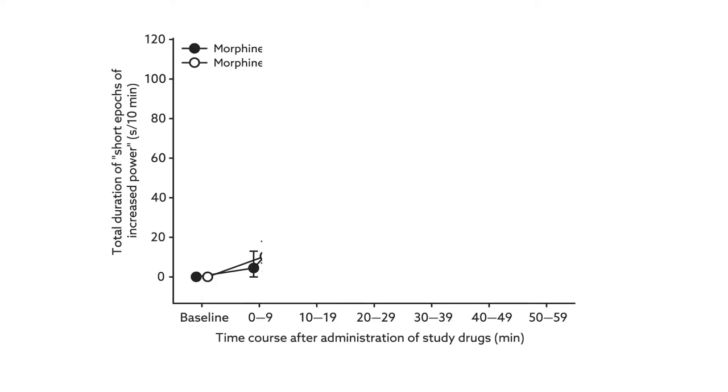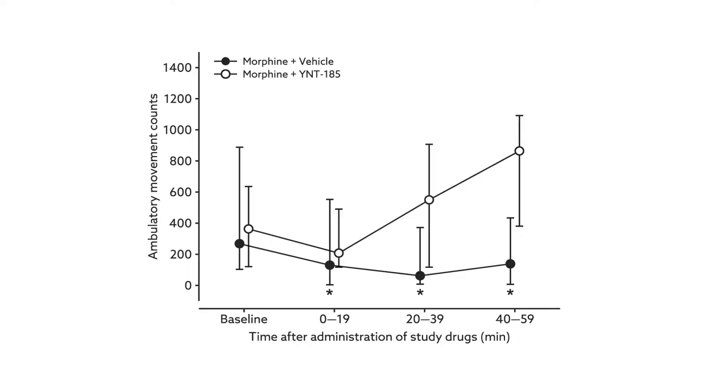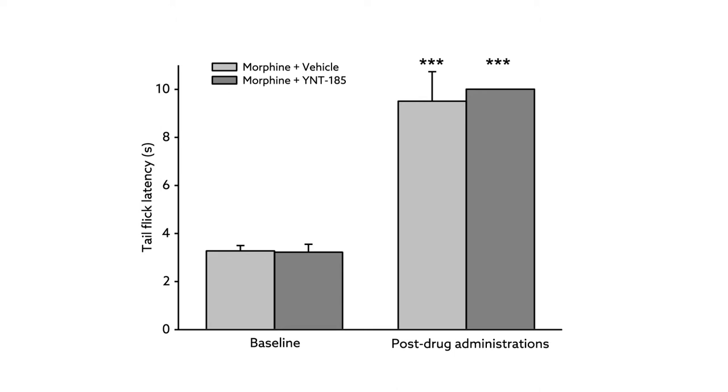In contrast, when morphine and YNT-185 were given at the same time, the compound balanced out the effects of morphine on brain activity, increased the rats' physical activity, and made the animals more responsive to sudden noise. Most importantly, the compound achieved these effects without reducing the pain relief gained from the morphine.